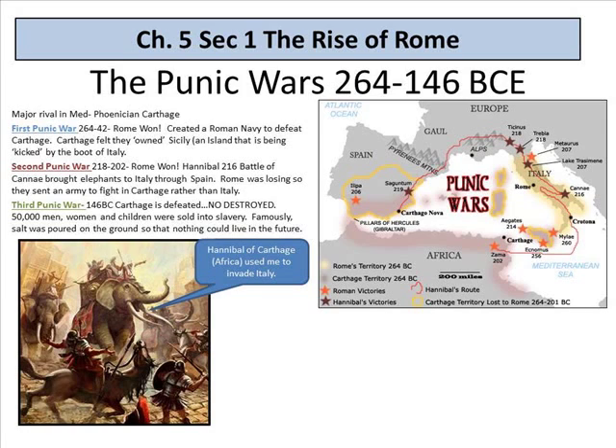At the Battle of Cannae, Hannibal brought elephants to Italy through Spain — picture an elephant on a boat, then up over the Pyrenees through the Alps. Those poor elephants. Rome was losing, so they sent their army to fight Carthage in Carthage rather than Italy. By the Third Punic War, Carthage was destroyed: 50,000 men, women, and children were sold into slavery, and famously, salt was poured on the ground so that nothing could live there in the future. If you put salt on a plant, it slowly dies and kills the soil. The Romans didn't just want them to die — they wanted them to die forever.